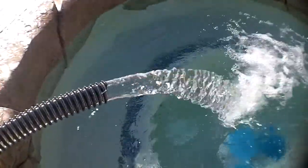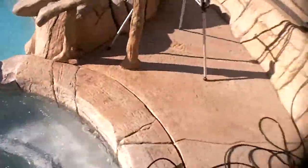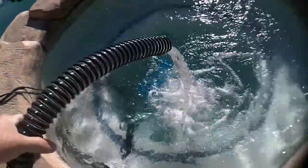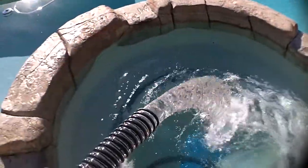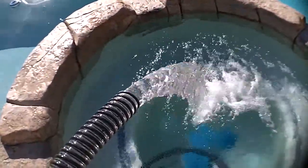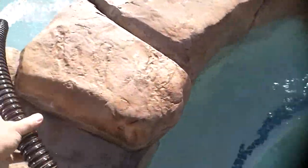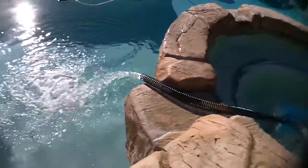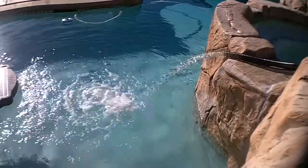So that's our return flow. And if I stand up and get in the way of our solar panel, it'll slow down. If I get back out of the way, it'll filter again. It's a pretty aggressive flow. You can set it out of the pool and get a good idea of the return flow and pressure.